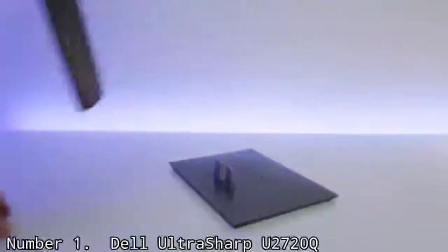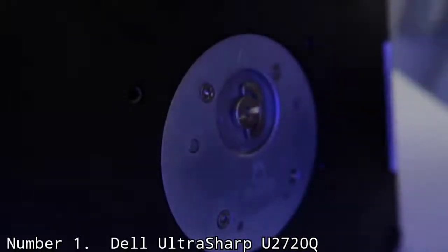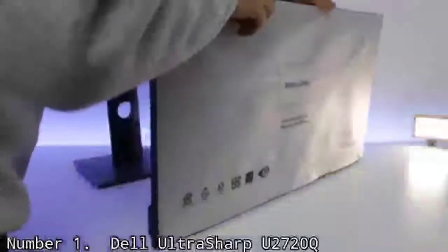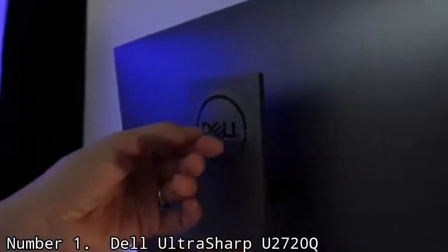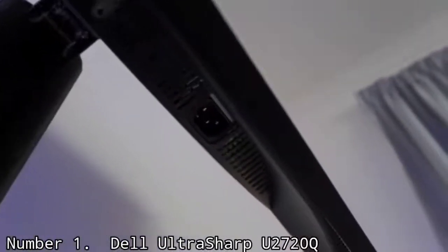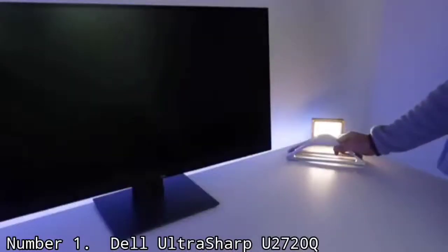With an ergonomic stand that can swivel, pivot, tilt, and adjust vertically, it's easy to set it up just the way you like. It also comes with an all-important USB-C port that can charge your MacBook Pro even when running at full steam, thanks to 100W power delivery. Its included USB hub lets you have a more permanent setup, connecting and disconnecting your Apple laptop with just one cable. The one downside is average brightness, which may frustrate creative professionals, but overall it's hard to beat as an all-around display for MacBook Pro.